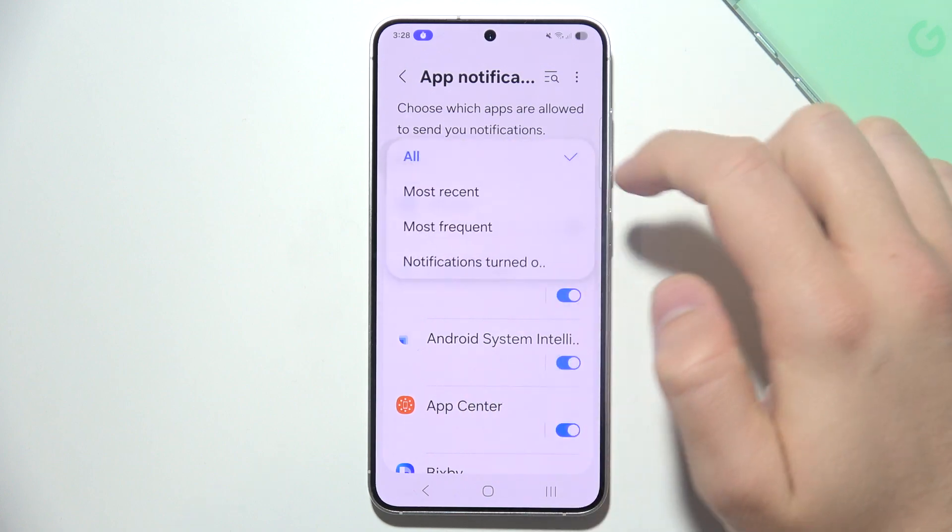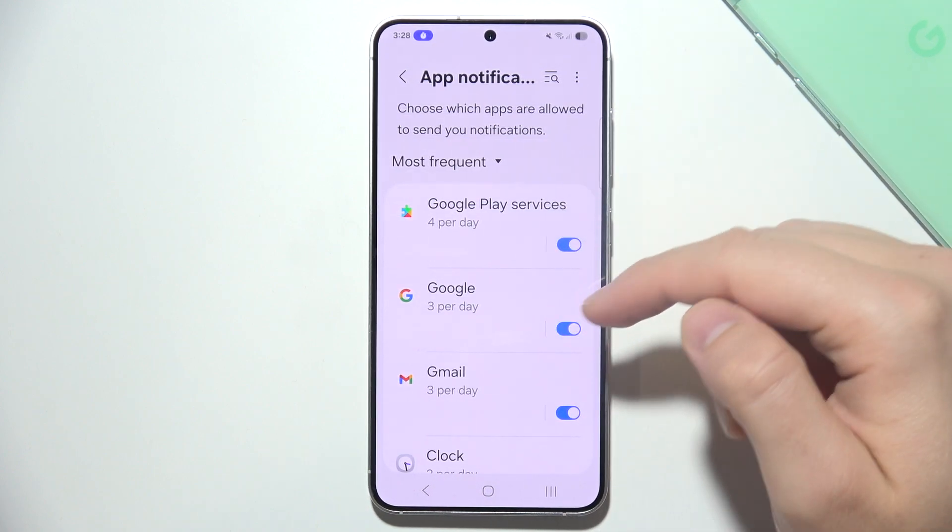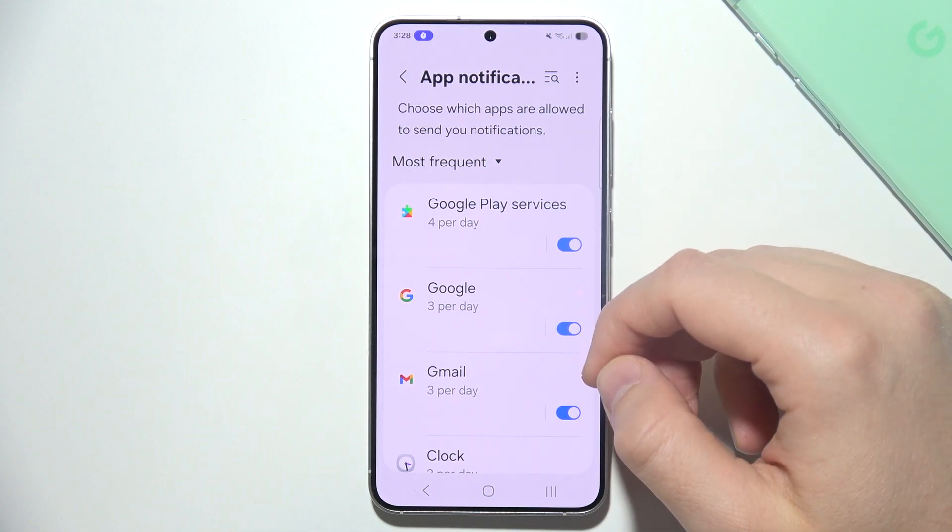You can switch to Most Frequent to identify the most active apps, and then simply turn off notifications for those applications.